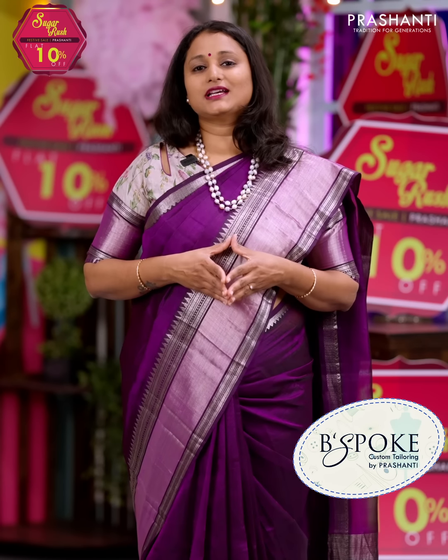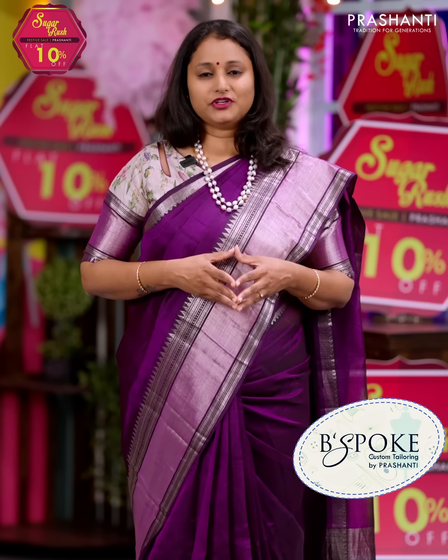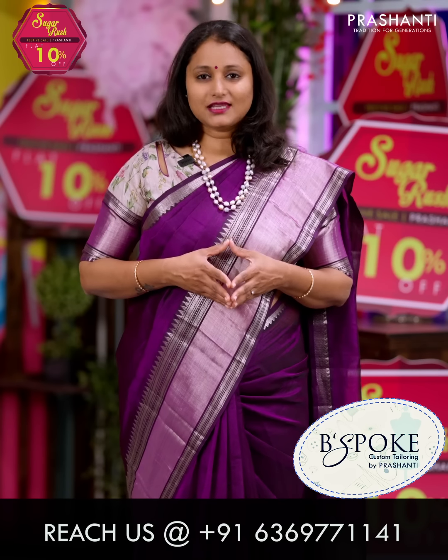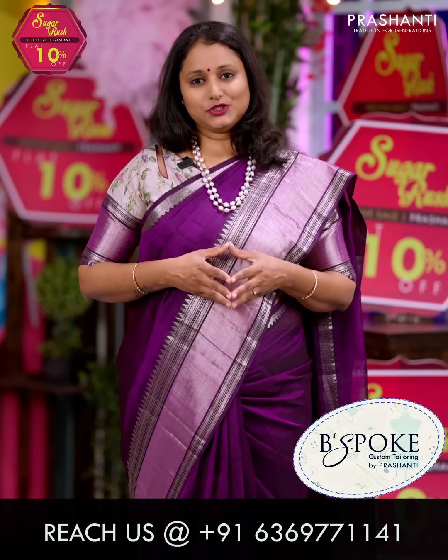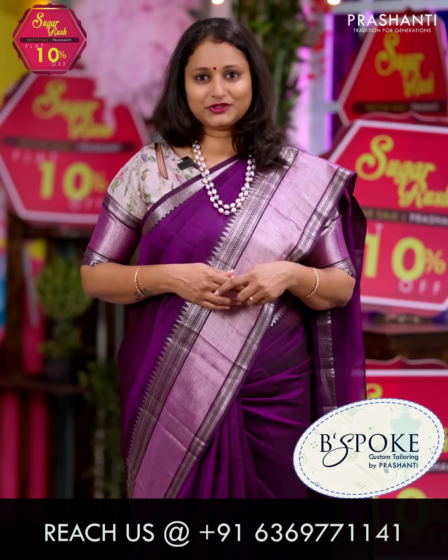Bespoke is Prasanthi's own custom tailoring unit. We undertake custom tailoring, fall and edging, and embroidery. If you wish to get your blouses done, there's an option available right at the card page — you can click that. You can also reach out to our customer support team; we'll be more than happy to help you with your blouses.